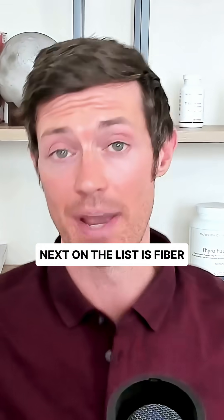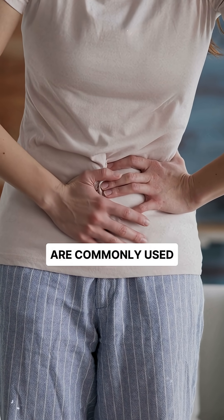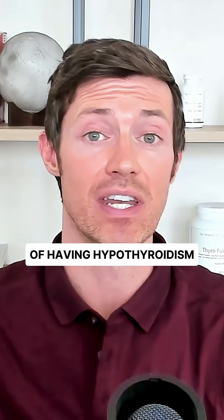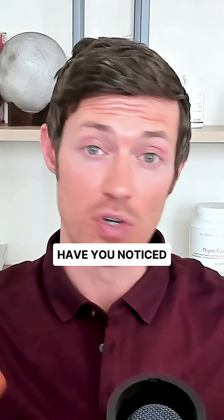Next on the list is fiber. Fiber medications and fiber supplements are commonly used to treat constipation, which is another side effect of having hypothyroidism. And by the way, have you noticed the connection here?